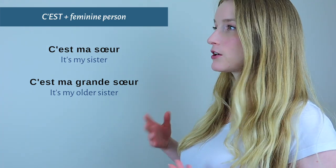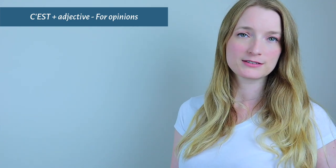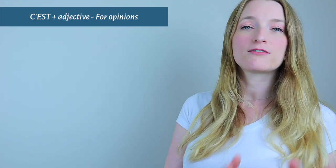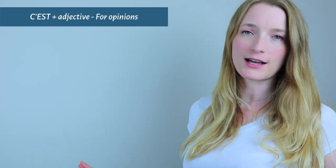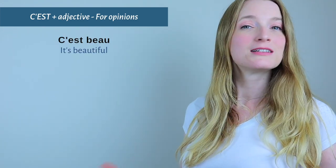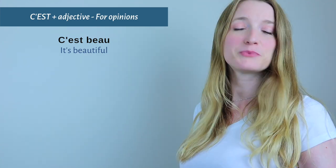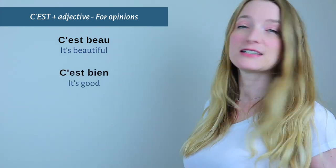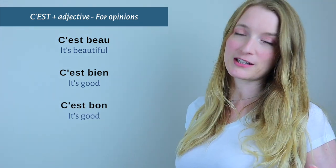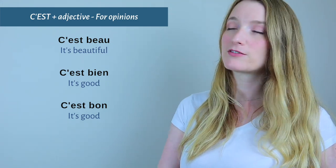That was to talk about things and persons. Now if we want to express our opinions, we use only c'est plus an adjective — no article, no noun. So we have: C'est beau — 'It's beautiful.' C'est bien — 'It's good.' Or C'est bon — which also means 'it's good.' If you struggle between bon and bien, I have three videos covering everything about it — I'll put them in the description box.